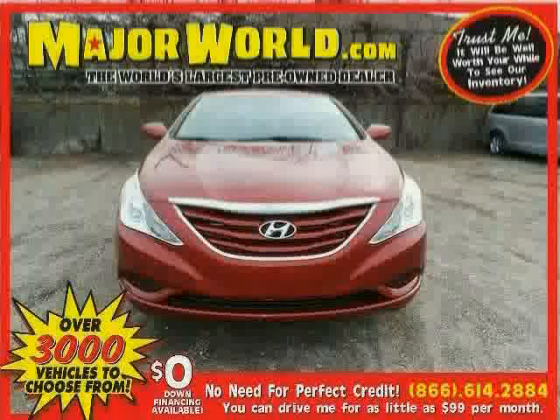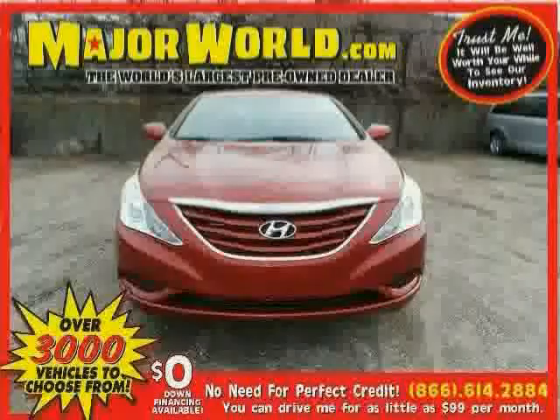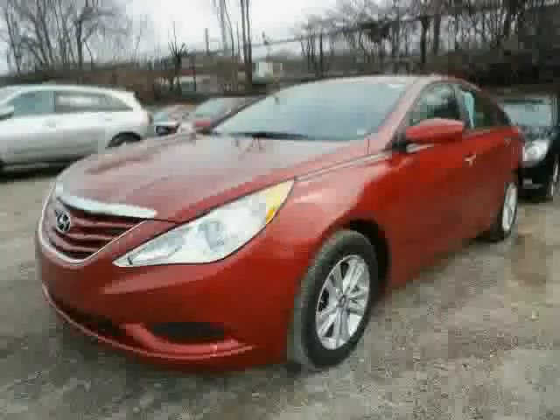Look at this 2013 Hyundai Sonata equipped with cruise control, air conditioning, satellite radio, heated mirrors, rear head air bag, front wheel drive, stability control, and traction control.